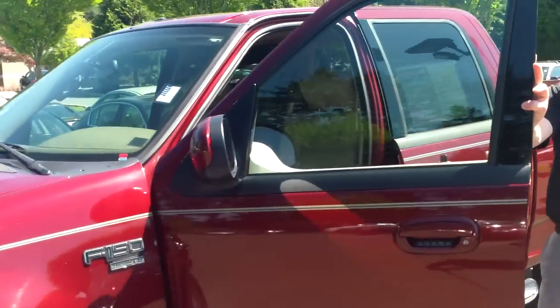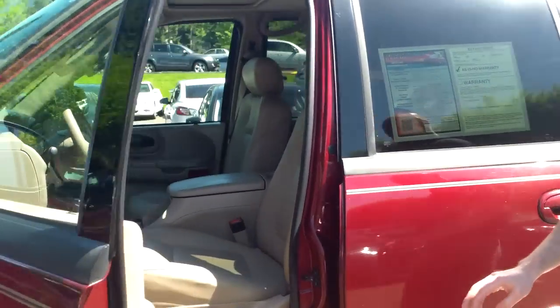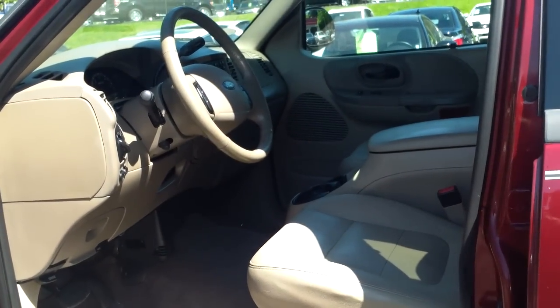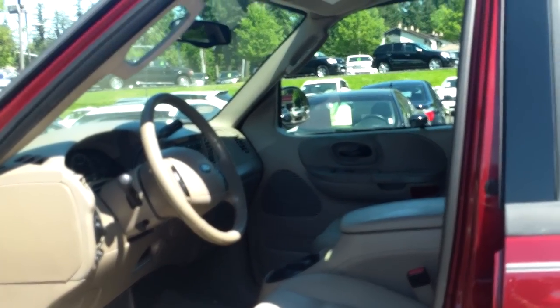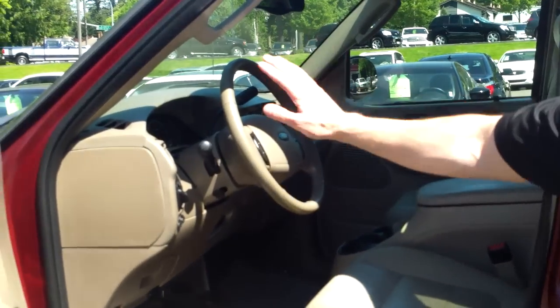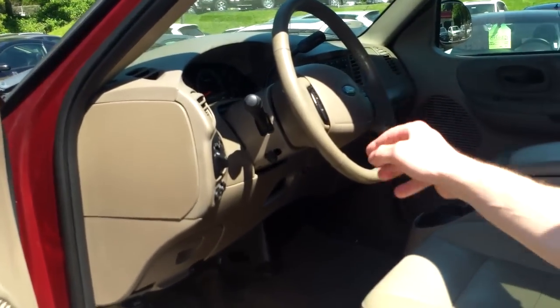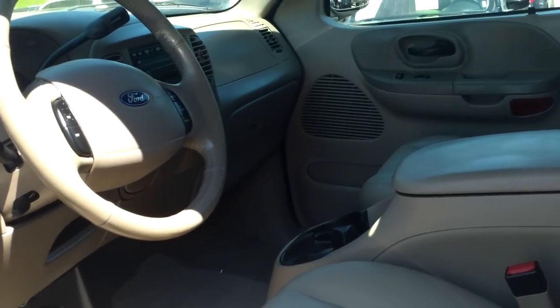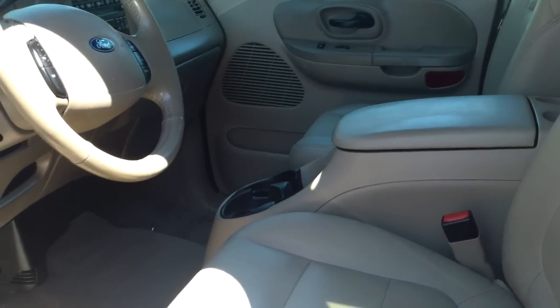It's also a Lariat, so you're going to discover leather interior, heated seats, moonroof, and much more. This one's been particularly well cared for — the leather still looks fresh and new, everything still feels fresh and new. No dogs, no cigarettes, nothing like that at all. It looks great on the outside and definitely looks great on the inside.